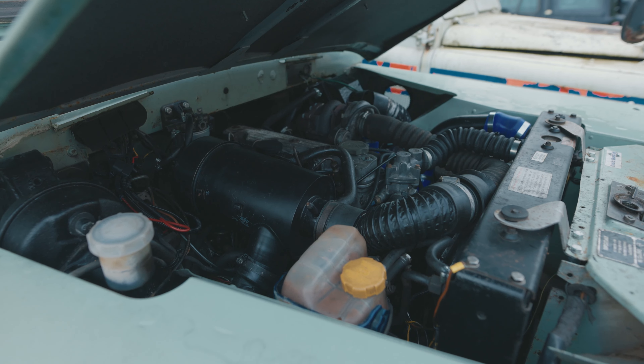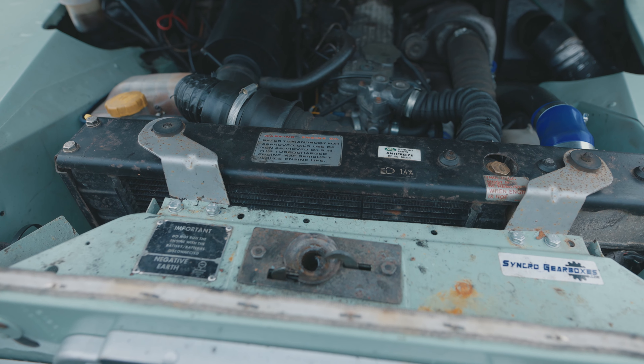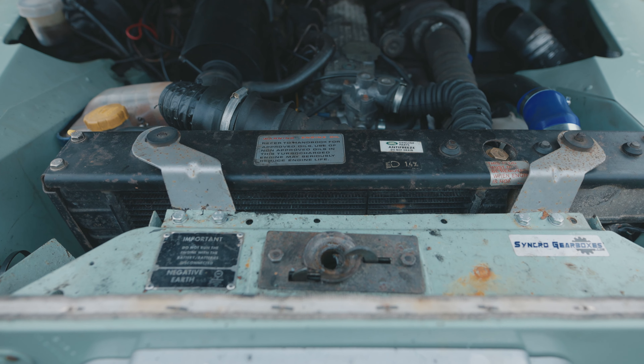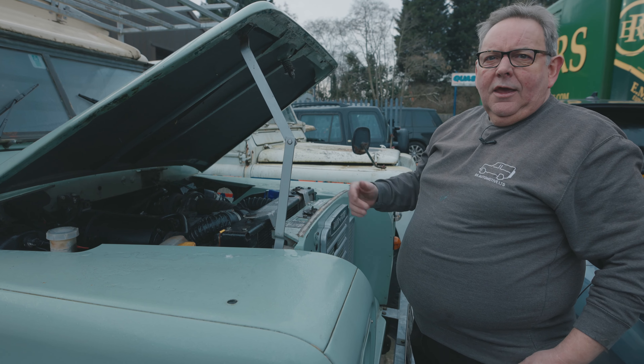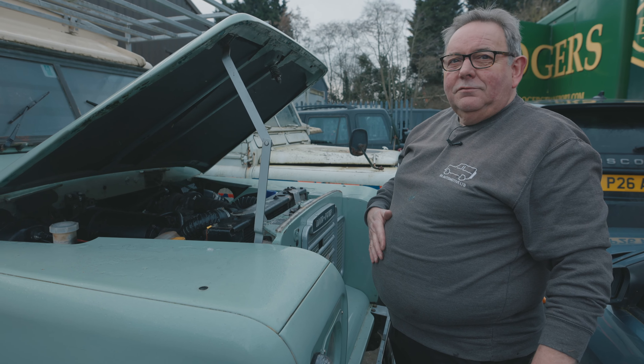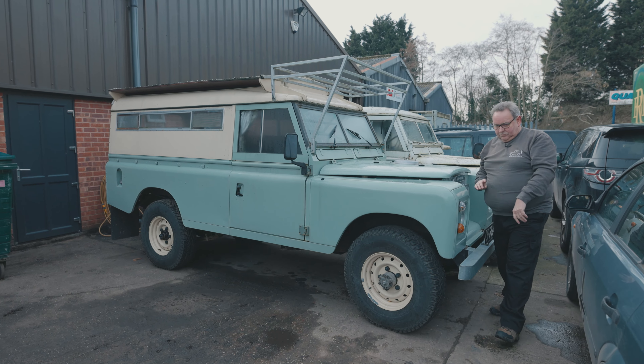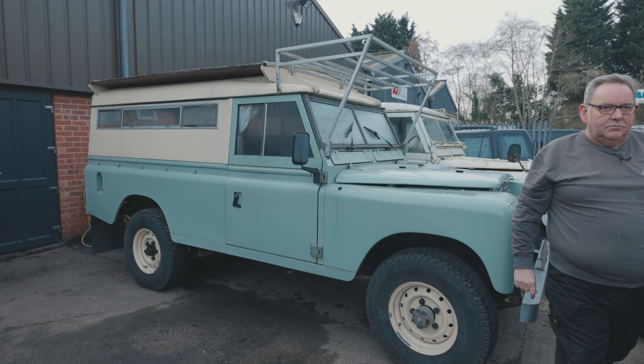Someone's converted it to diesel — not particularly well — so we've done a lot of remedial work on this, which includes a new fuel pump, renewing the cylinder head gasket, and stopping it from leaking oil everywhere, which is a Land Rover trait. People will say if it's not leaking oil, it's got no oil in it.